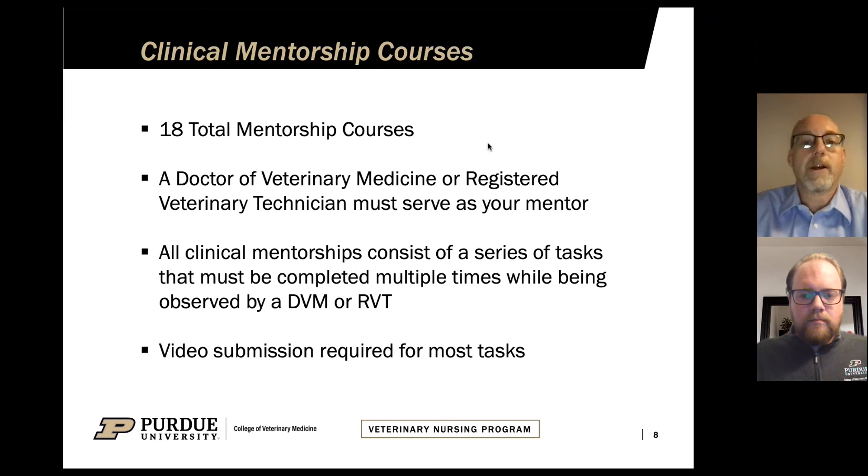You do have to have either a doctor of veterinary medicine or a credentialed veterinary technician to serve as your mentor at that facility. The mentorships consist of a series of tasks that have to be completed multiple times and observed by your mentor, either a DVM or RVT. We do require that most of the tasks be videotaped. You can upload those videos directly into Brightspace, and then our instructors here at Purdue watch those videos and make the final decision on whether the student completed the task correctly or needs to redo it.